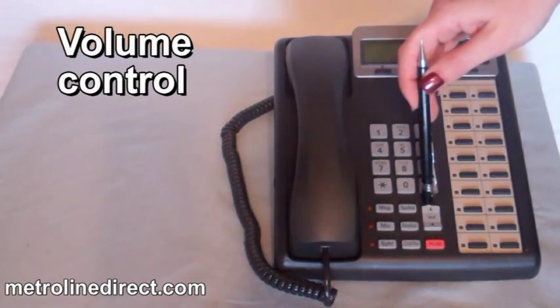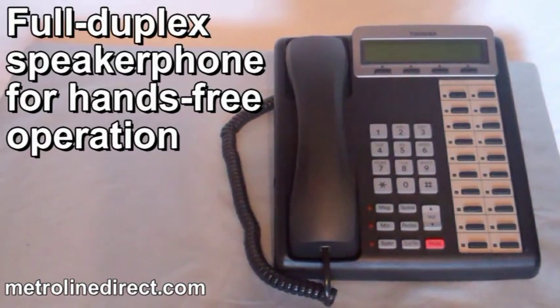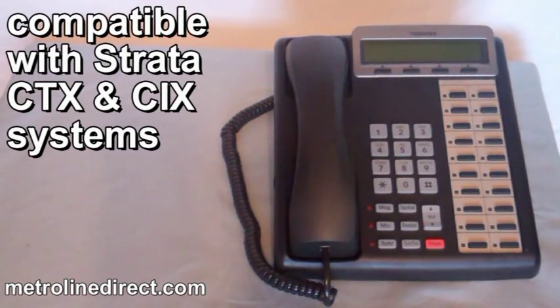And volume control. The DKT-3220SD has a full duplex speakerphone for hands-free operation and is compatible with Strata CTX and CIX systems.